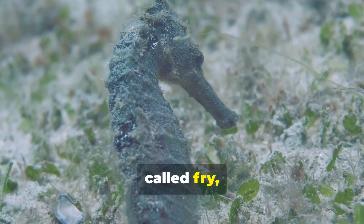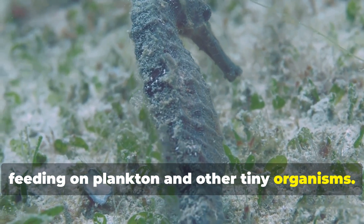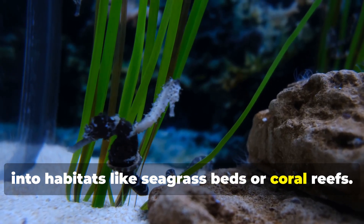Baby seahorses, called fry, drift with the currents, feeding on plankton and other tiny organisms. Over time, they grow larger and eventually settle into habitats like seagrass beds or coral reefs.